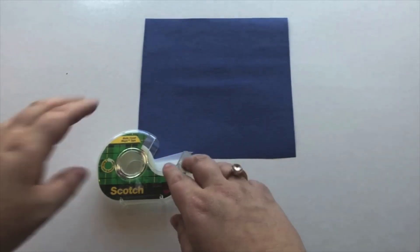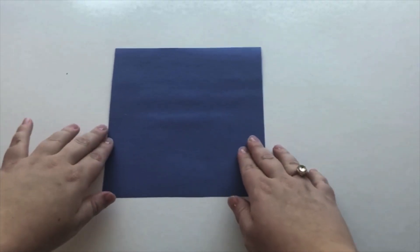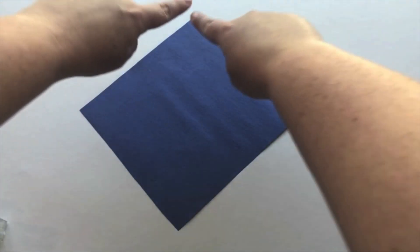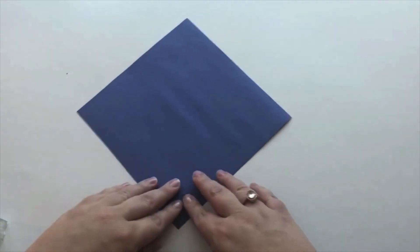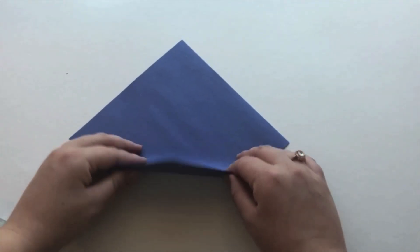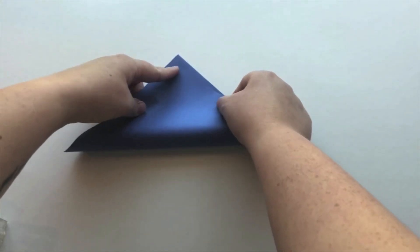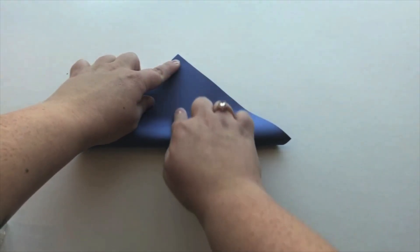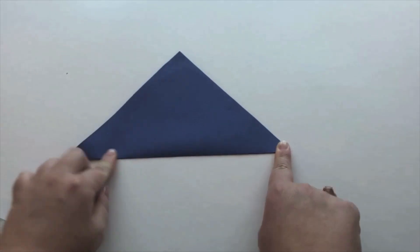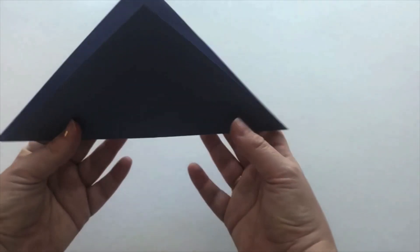To get started, first you need your square piece of paper and your tape. Take your square piece of paper. You can see that it's a square because it has one, two, three, four sides. Turn it so that it's a diamond — it has a point on top and a point on bottom. Take your bottom point and make it touch the top point by folding your square piece of paper in half. Make sure your fold is nice and crisp. You can see that we now have a triangle. It has one, two, three sides.